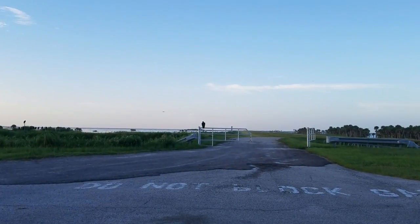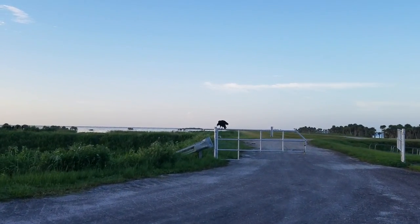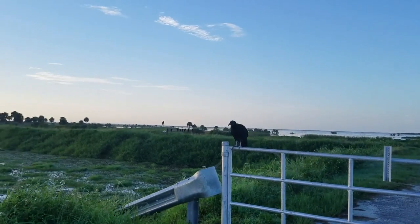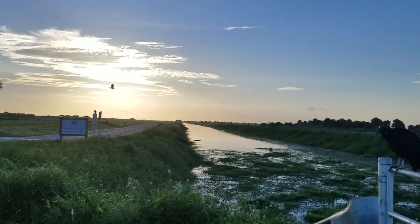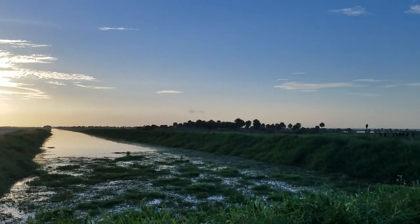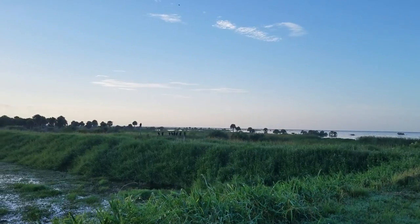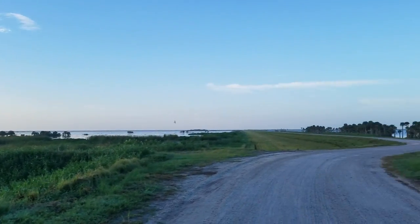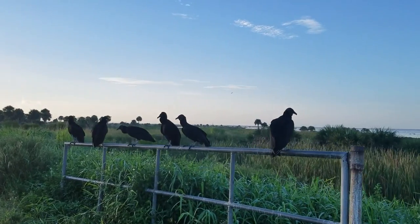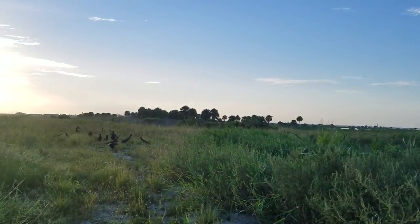Check out all these vultures. There's a big one right here on this gate. I'm gonna come through this way real quick just to see what else is over here. There's one over there with the sunrise. Look at this guy right here. What's up Mr. Vulture? And there's a bunch of them right here on this fence - gate, I mean.